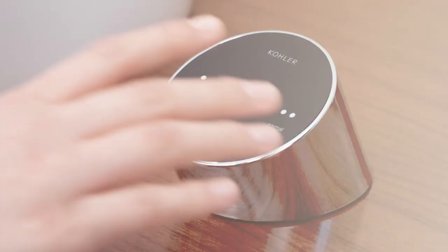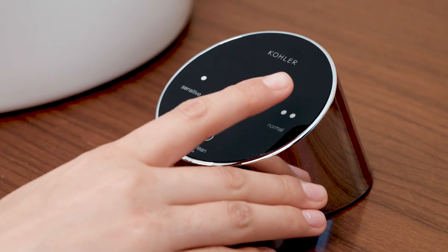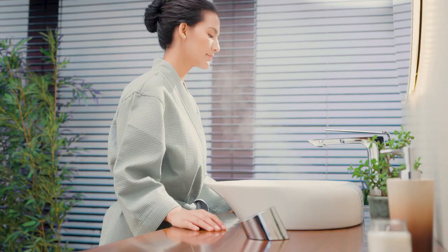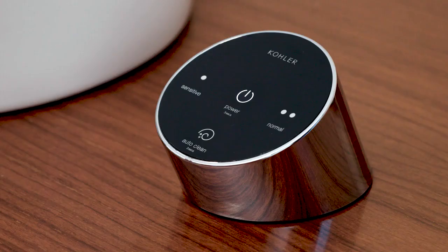To turn on, touch and hold the power button for three seconds. The Sweda has two modes: normal and sensitive. Normal mode produces rich, luxurious steam in 45 to 60 seconds. Sensitive mode emits steam at reduced intensity. You can choose to pause or stop the steam process by tapping the power button once.